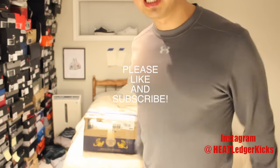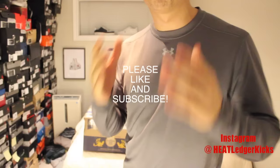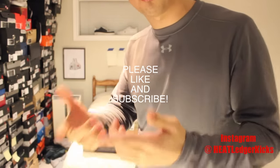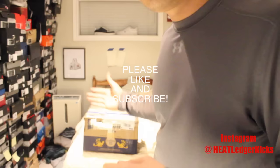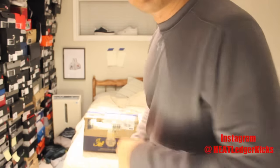What's going on YouTube? It's your dude Heat Ledger. Today we have a very special unboxing coming from my dude Will. Will did a sneaker trade with me. I traded my Mars 4 from 2006, and he traded me a 2006 sneaker. Let's go ahead and check these out.